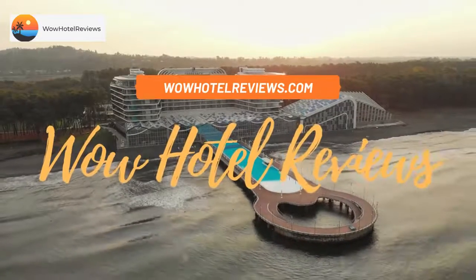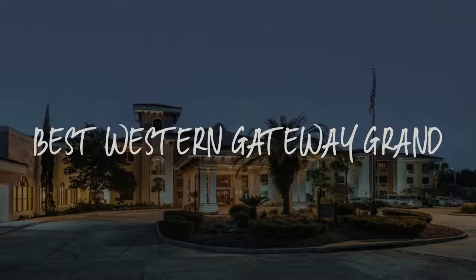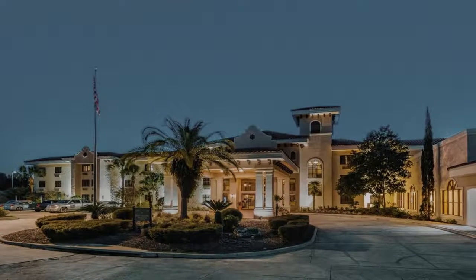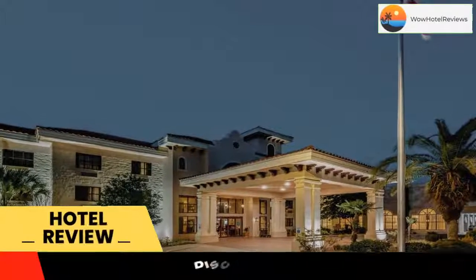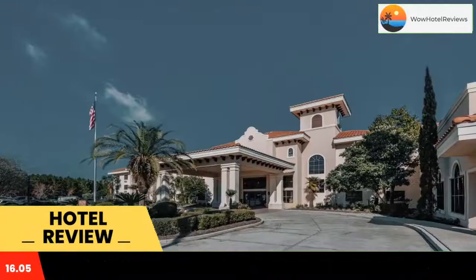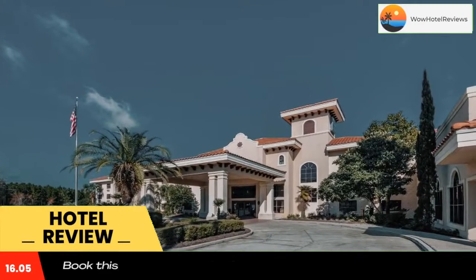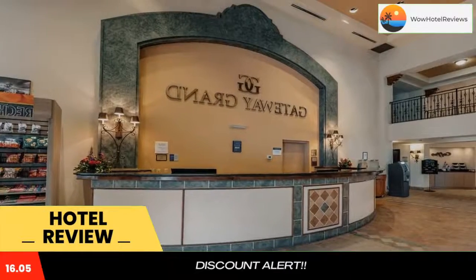Hello guys, welcome to Wow Hotel Reviews. Today I am reviewing Best Western Gateway Grand, a three-star hotel. Please use our Booking.com link in the description to book the hotel and get special pricing. Some of the most popular facilities are a swimming pool, pet-friendly non-smoking rooms, airport shuttle, free family rooms, a good fitness center, and tea and coffee maker in all rooms.